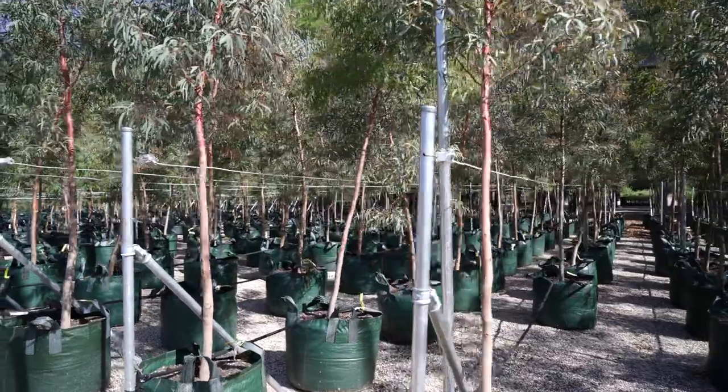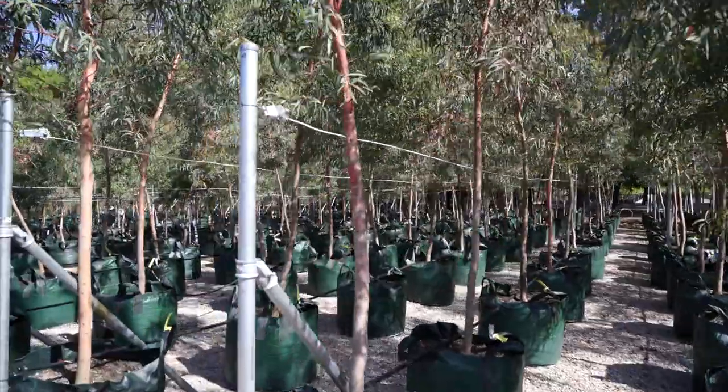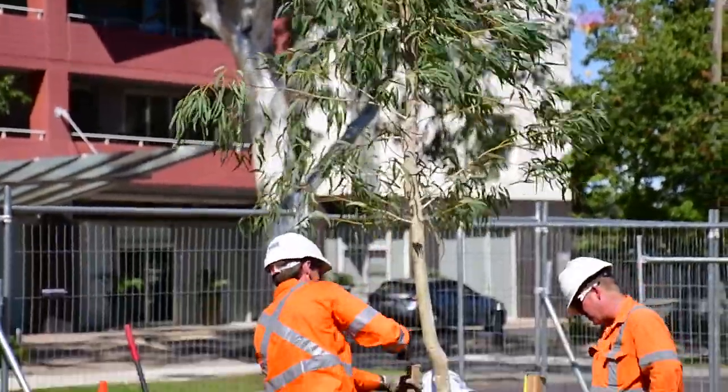As you can see, they've grown from about two metres tall to about the present five to five and a half metres tall over that time, and we're very happy with the progress of the trees and the condition that they're in.